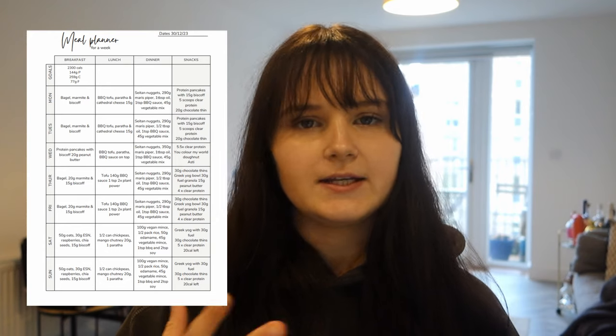Pancake day is tomorrow so I'm going to be making protein pancakes tonight and have the rest tomorrow as my pudding, plus some of the chocolate fins. It's really important to make sure my protein is high because tomorrow is pancake day and Wednesday is Valentine's Day. I'm going to be using more of my clear protein scoops to make sure I'm hitting my protein goals, since I'm having some snacks that are lower in protein.